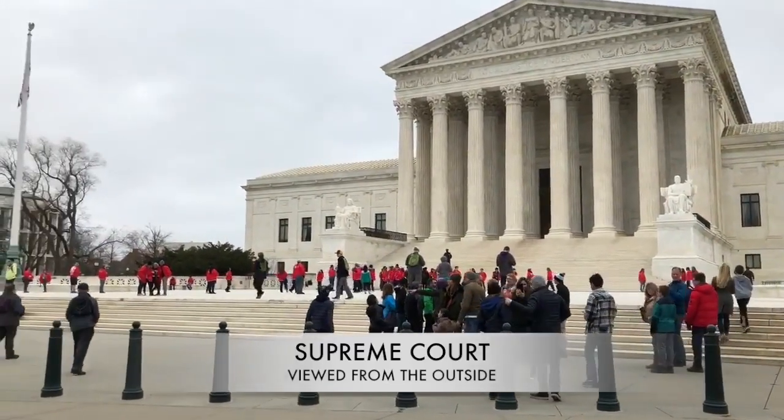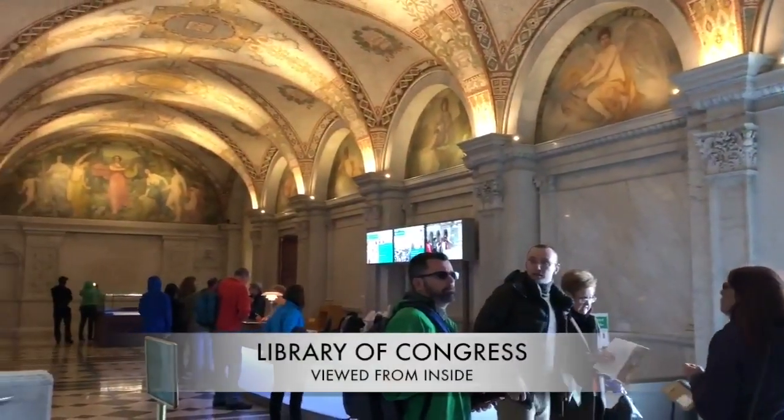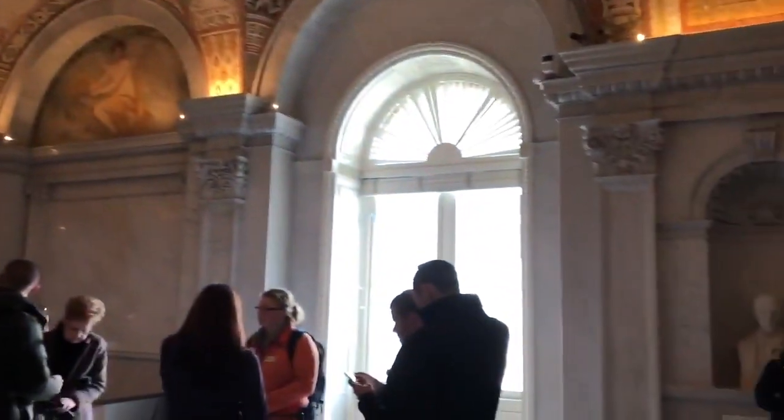Our guide will take you inside what many consider the most beautiful building in the city, the Library of Congress, and we provide you with tickets to explore the Capitol building after.